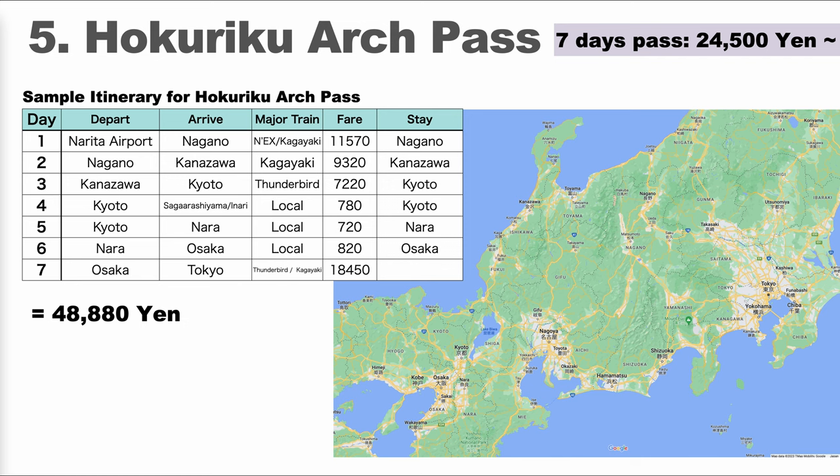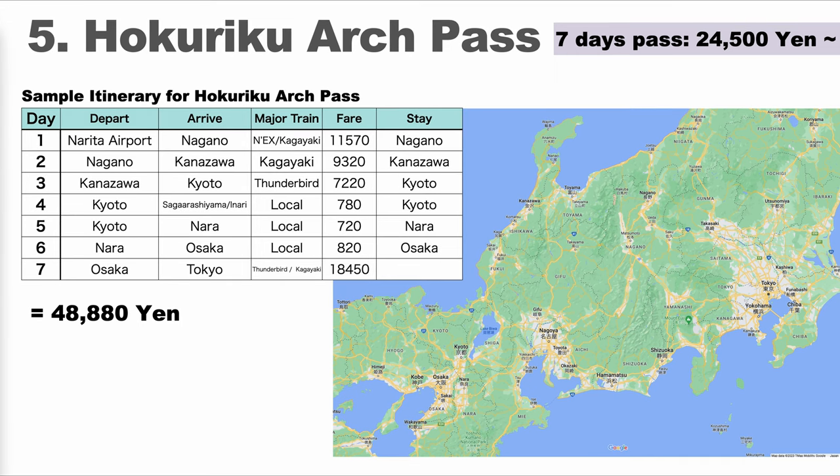I made a sample itinerary to get the most out of it while still being realistic to see enough of the Kansai area before heading back to Tokyo. Day 1: arrive at Narita Airport and go directly to Nagano. Day 2: take the Shinkansen to Kanazawa. Day 3: go to Kyoto. Day 4: stay in Kyoto. Day 5: go to Osaka via Nara. Day 6: stay in Osaka city. Day 7: come back to Tokyo. The total of this route would be around 48,000 yen, while the pass is 24,500 yen — a big savings.